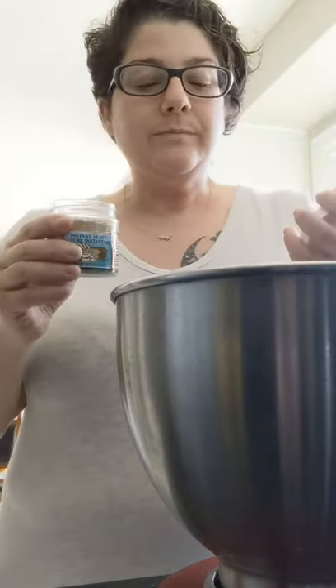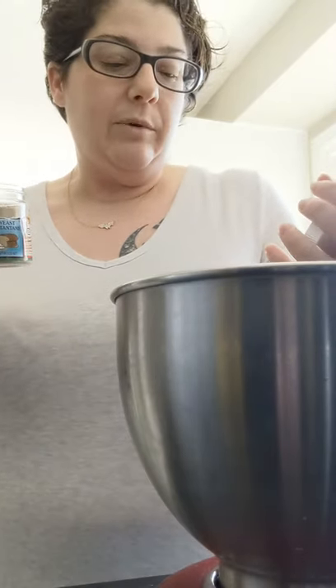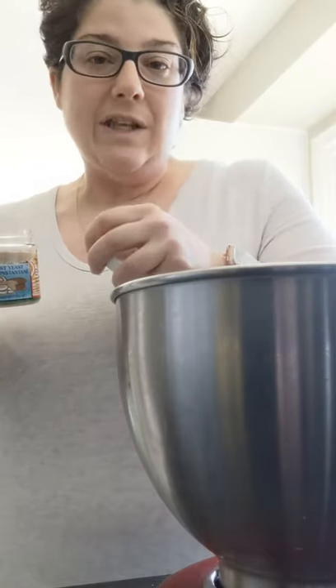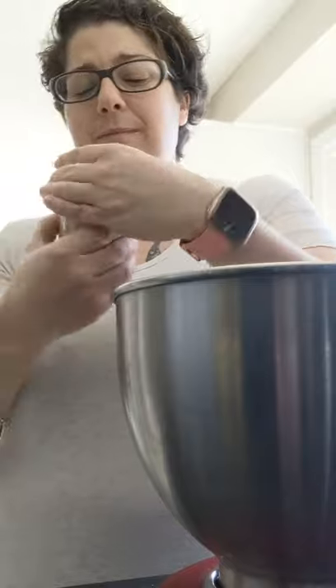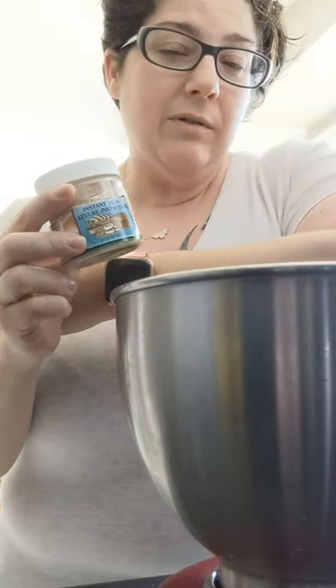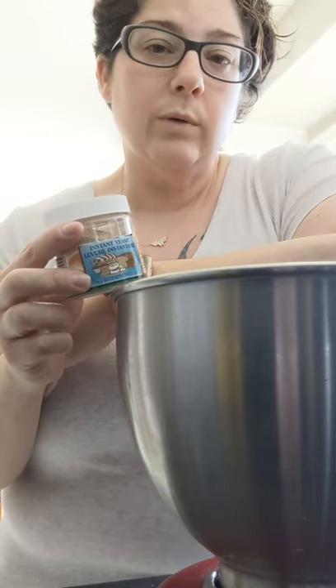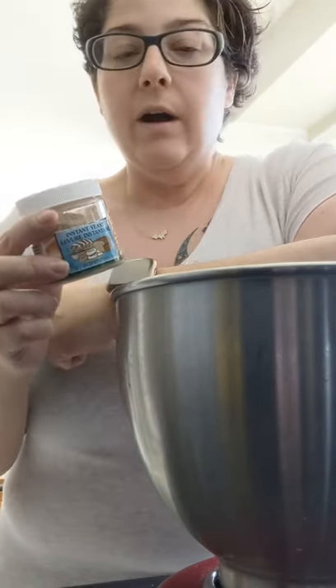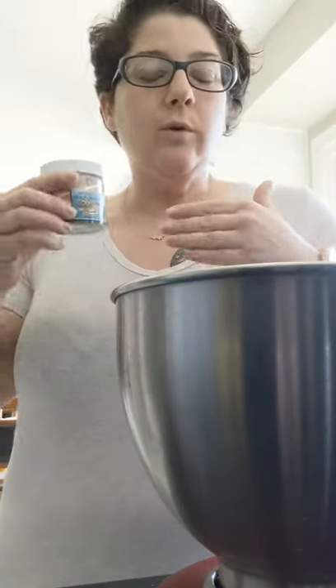I still proofed it — number one, I couldn't find an expiration date, so a good way to test your yeast and make sure it's not dead or expired is to go ahead and proof it. And holy hell did this thing rise! Anyway, 'Brown Betty' — for the people who named this product, rude, I'm just gonna say it, rude. But I'm gonna try it, and if it works, cool beans.